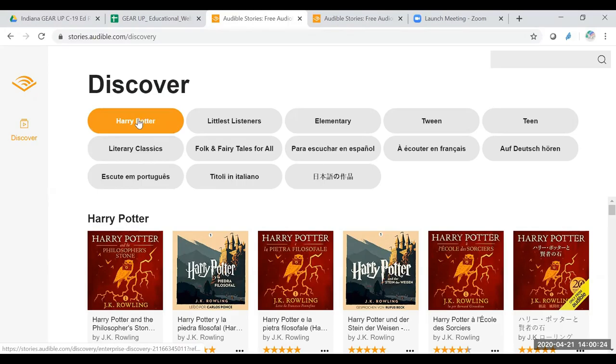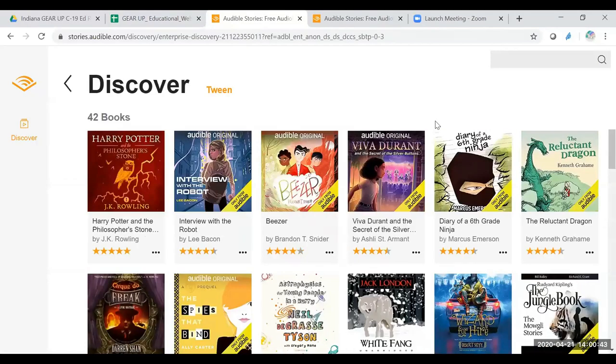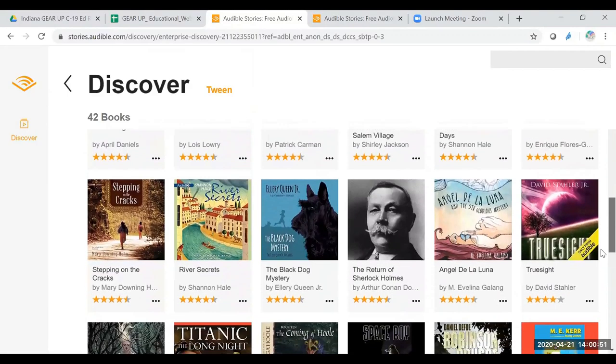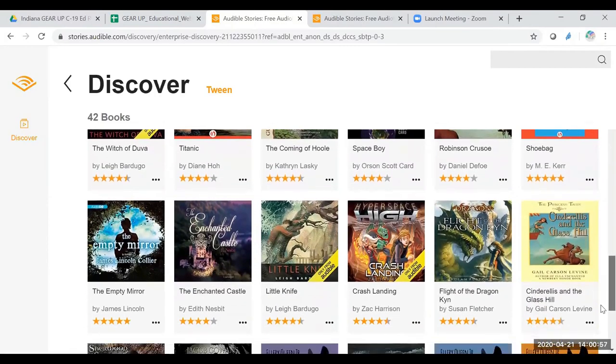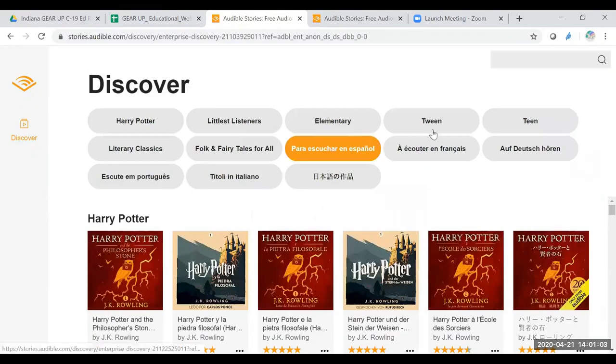They do have the list of Harry Potter, which is always one of my favorites. I was an elementary teacher and principal, so the littlest listeners and elementary books are a pretty good assortment. In elementary, they have 103 books to choose from. With the tween category, there are 42 books. There's a nice variety here of different types of books that you can either assign your student to listen to, or offer this as a link for them to go to and have them choose something that appeals to them.